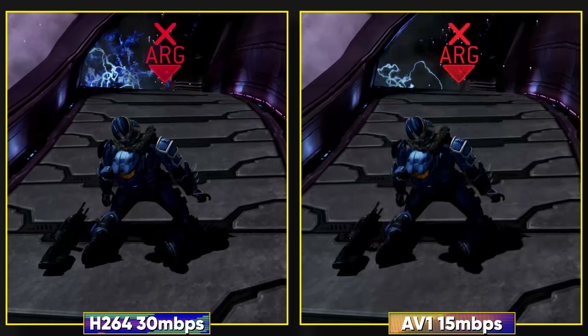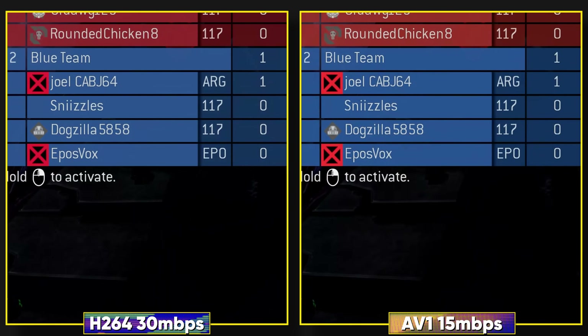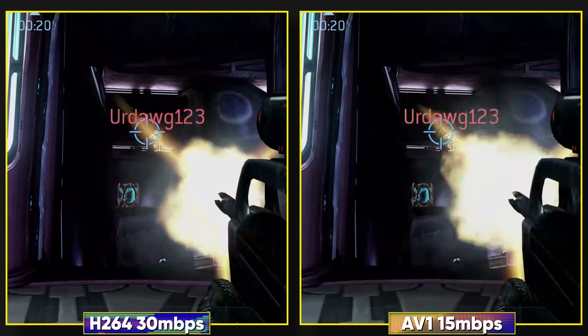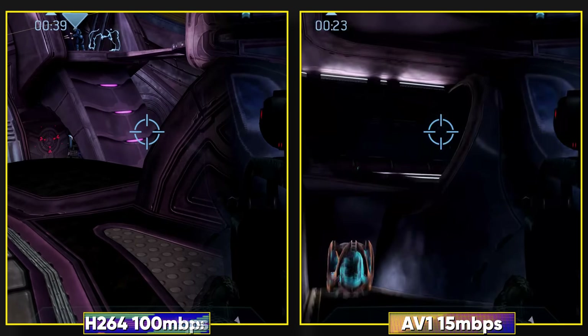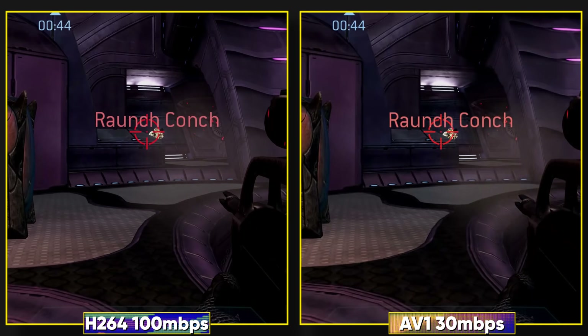You can save so much extra space with AV1 hoarding all sorts of game clips and let's plays, or record absolutely pristine quality with this update. If you don't want the best possible quality, the diminishing returns is around 30 to 50 megabits per second with AV1 — a lot less than the 100 to 150 megabits per second range I typically recommend for H.264.